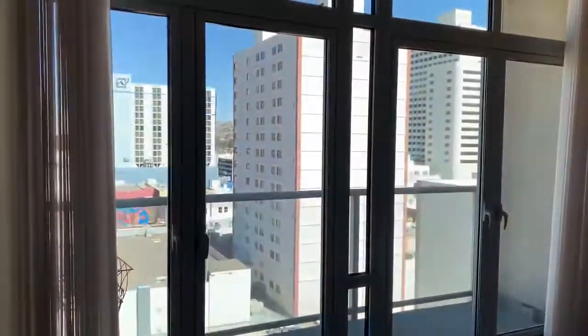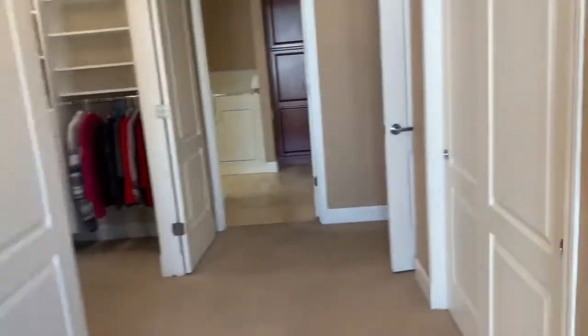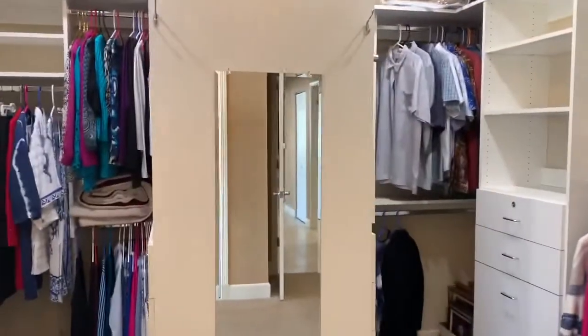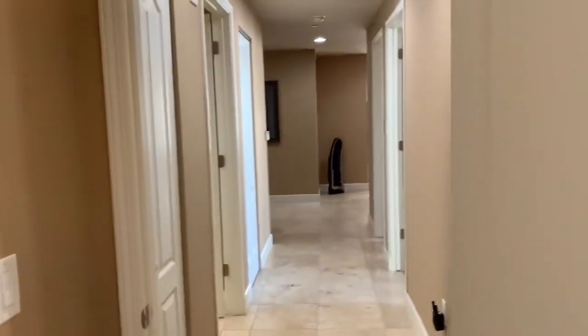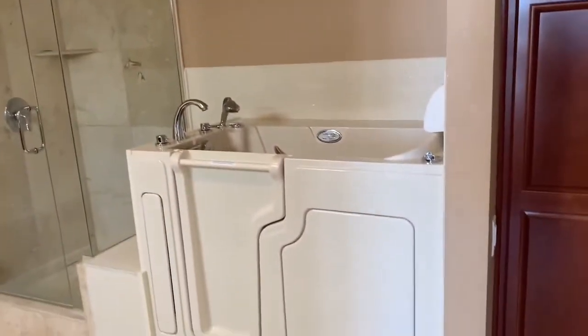The master suite has a patio, a walk-in closet, and this goes back out towards the entry. Here's the master bathroom — they just put in a special tub.